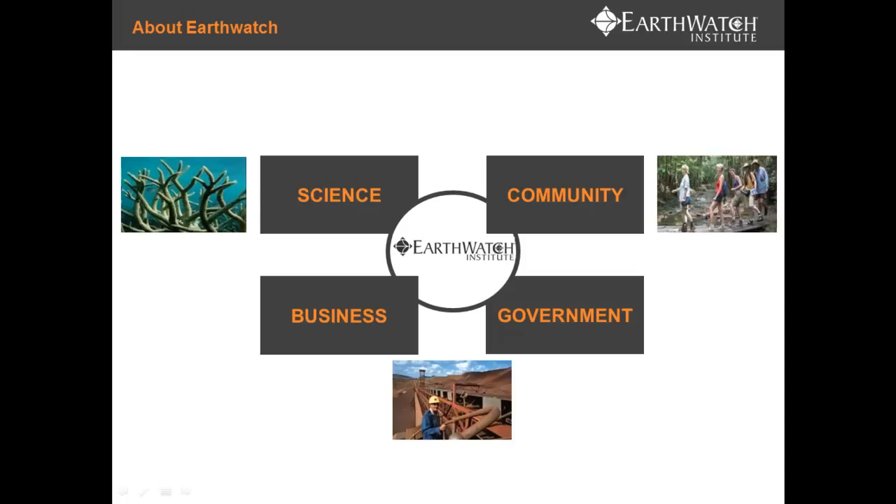The data collected contributes to research, peer-reviewed publications, and input into policy and management. Since the start of Earthwatch, the business model has evolved to include working with business through corporate social responsibility or social investment programs.